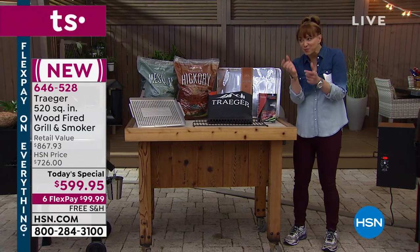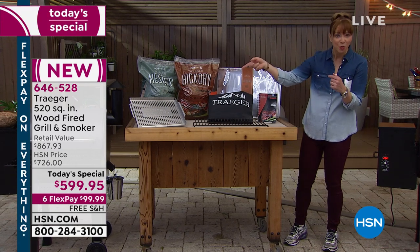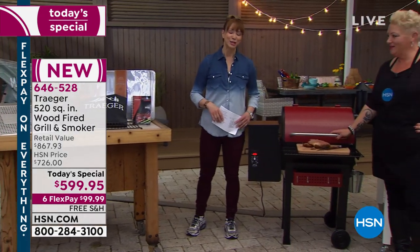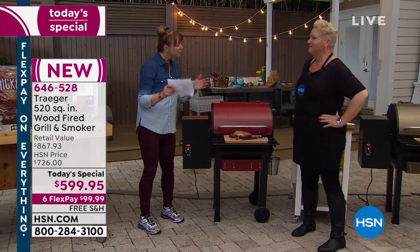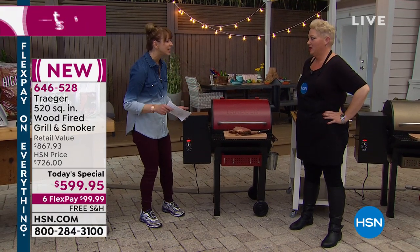We've got grills going everywhere here in the great outdoors at HSN. The cover that's included has a special little shape to accommodate that famous little smokestack. Speaking of famous, Danielle is here — and she is not only a force to be reckoned with, she has traveled the world over. Your Traeger is all about so many great things: the ease of use, the taste, and the versatility.